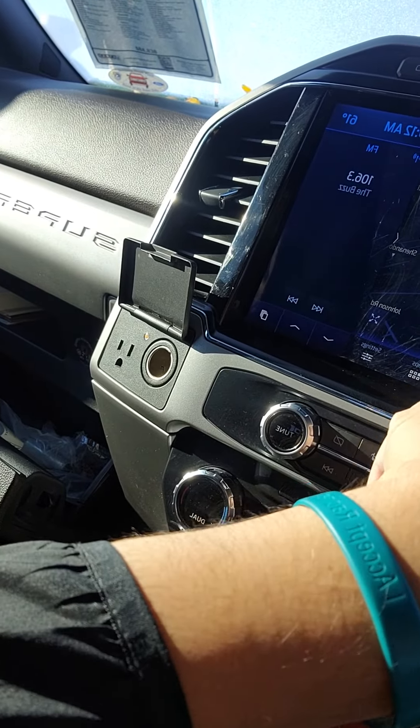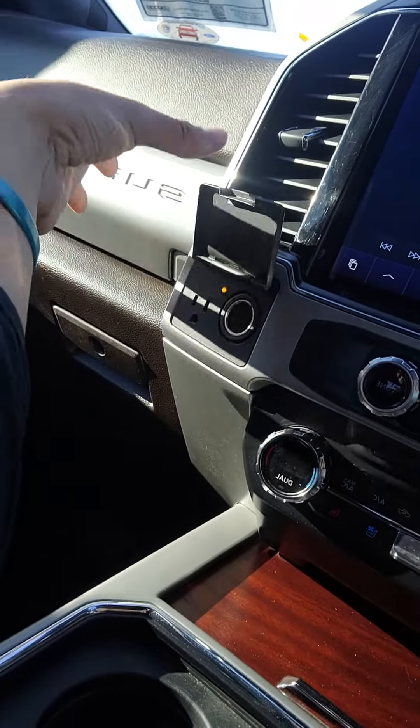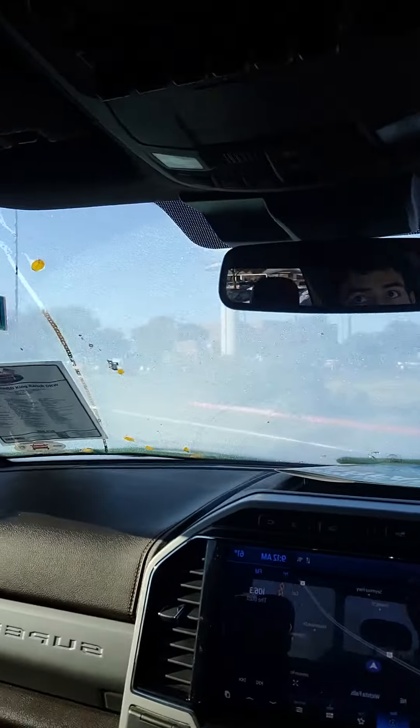You do have built-in SiriusXM, AM/FM radio, Apple CarPlay, and Android Auto. Here are your auxiliary switches. You do have a sunroof and moonroof — it goes all the way back — and a power back window as well.